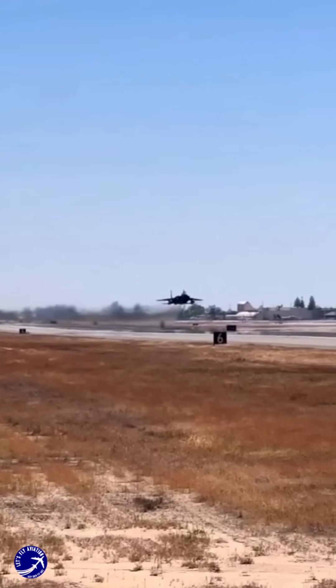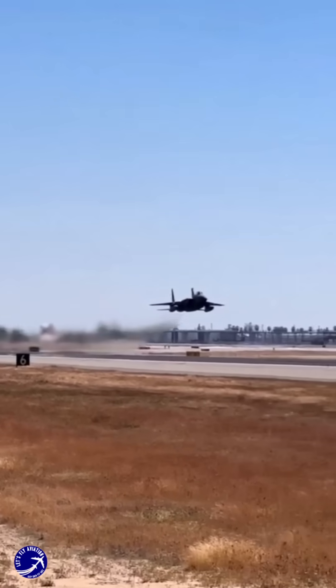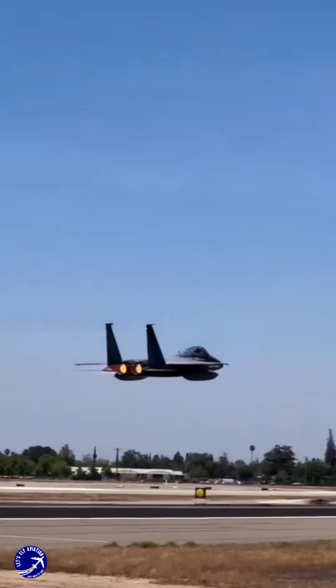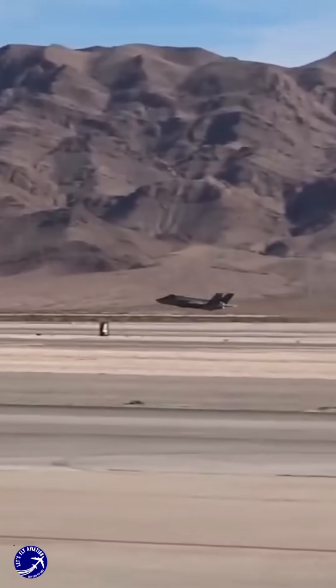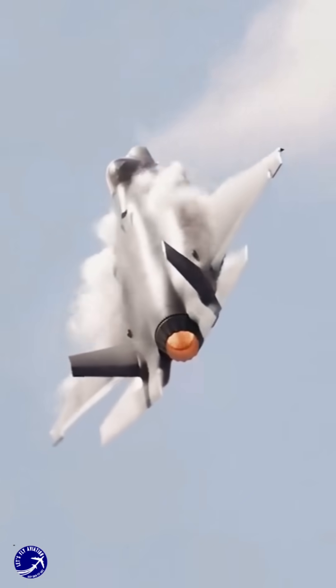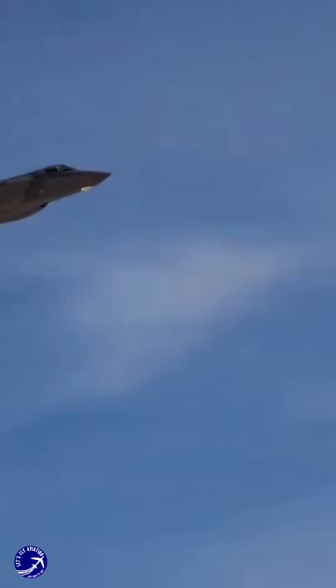The F-15X's compatibility with existing infrastructure and its ability to rapidly integrate new technologies further enhance its value. In an era of tightening defense budgets and evolving threats, the combination of these two fighters offers a pragmatic solution, ensuring air dominance without over-reliance on any single platform.